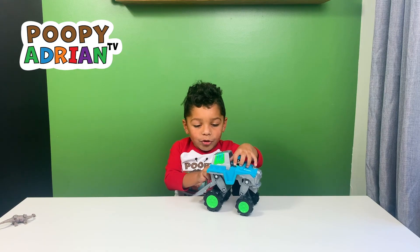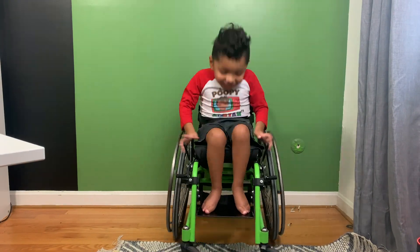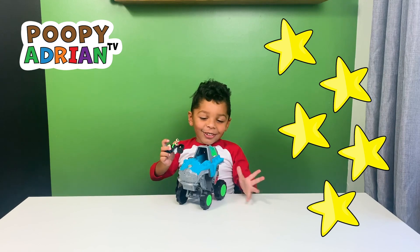Rex has a wheelchair in it! He's just like me! I give this toy five stars!